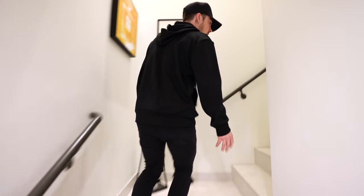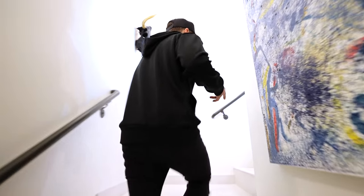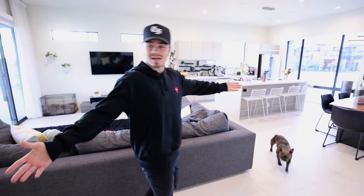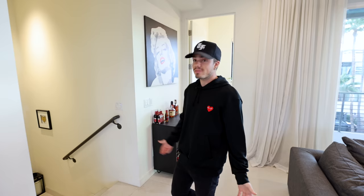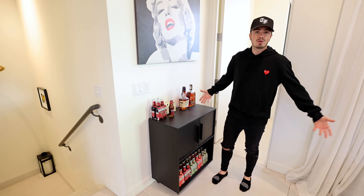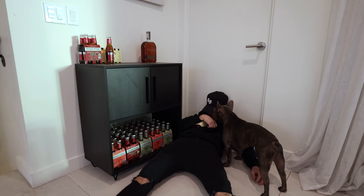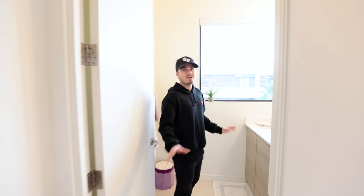This is a three-story townhome — whatever you want to call it. Our living room and kitchen is upstairs. This is probably my favorite part of the entire house — hence why I spend 99% of my time up here. We're going to show them my new addition to the home. Shout out to Katie, my brother's girlfriend — she got me this little dry bar. I don't drink really. Right now I don't drink at all. As a man, I feel like I need a proper dry bar. This is the part of the house that's always going to stay this way.